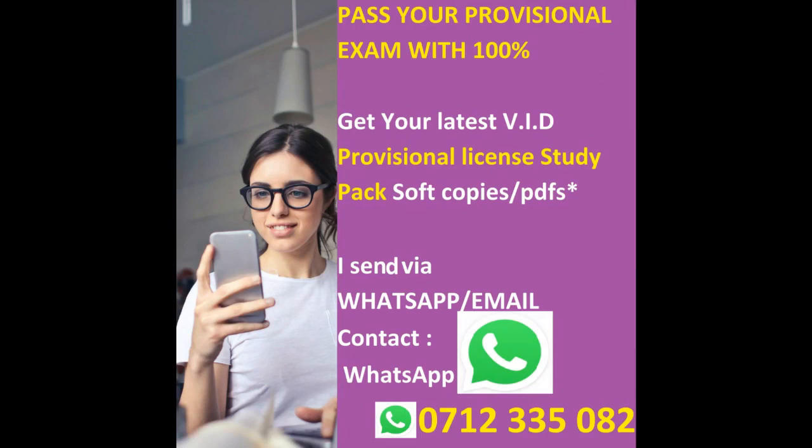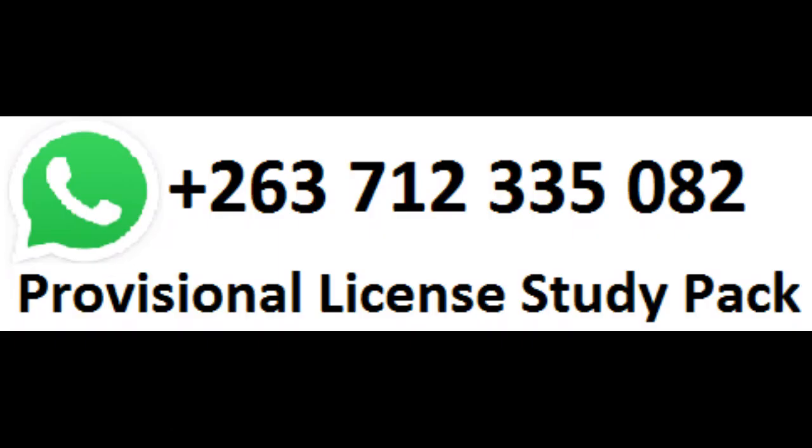Pass your provisional exam with 100% mark. Get your latest VID Provisional License Study Pack soft copies via WhatsApp, Messenger or Email. With this package you will get a Provisional Revision Booklet with over 200 questions and diagrams, with answers and explanations, Highway Code updated version, Traffic Signs, and new car diagrams and updated traffic signs. Get your pack today — send a message on WhatsApp Messenger at plus 263-712-335-082. Hurry and get free driving lessons.